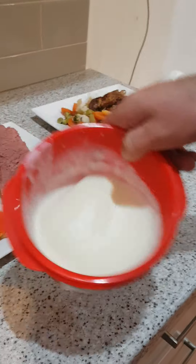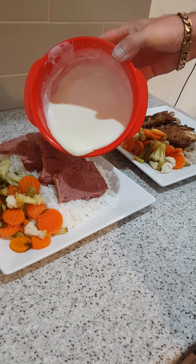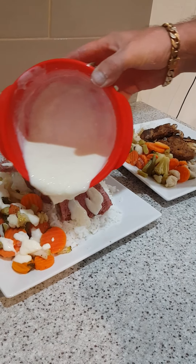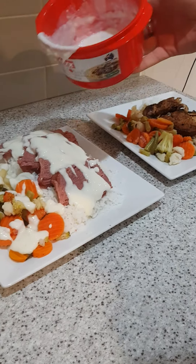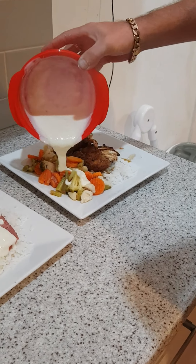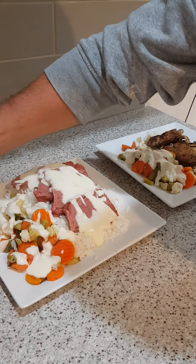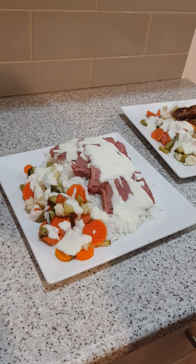Made some white sauce. Pour it over the top. Bit over the veggies as well. Just the veggie side, doll. Beautiful. As you can probably tell, we're on our real plates here.